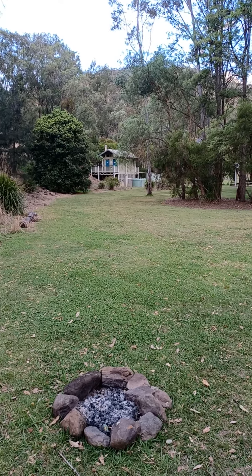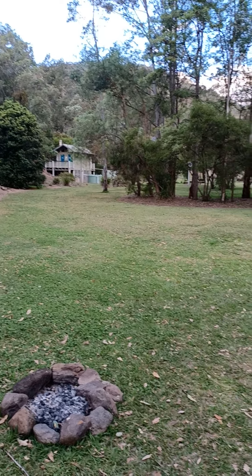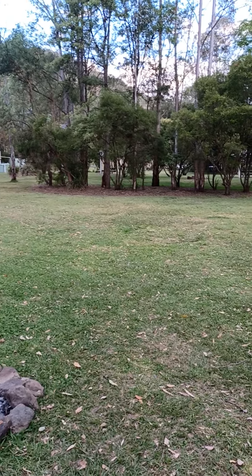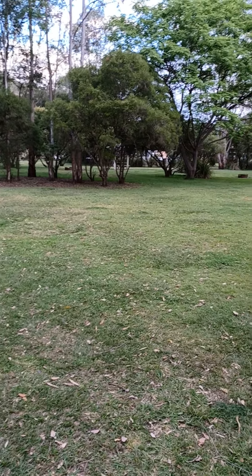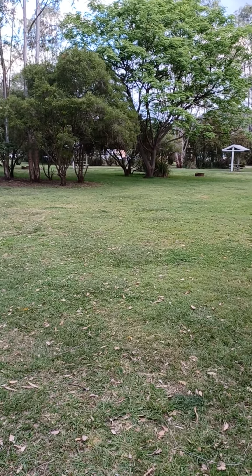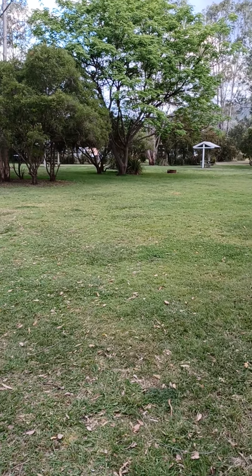I've walked right down the other end of the campground to show you how they've got little clumps of trees to break up the areas, so it gives you plenty of privacy. Small correction — the tables and chairs are wooden, not concrete.